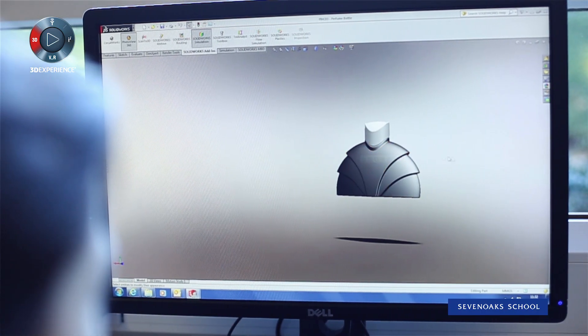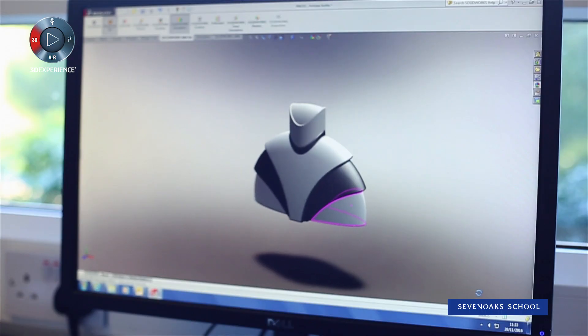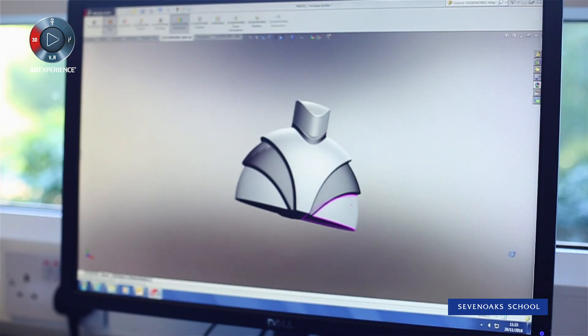Using SOLIDWORKS is a fantastic opportunity for students to make that link with industry, giving them the skills that in my opinion make them ultimately more employable.